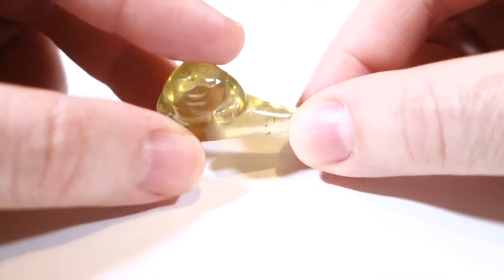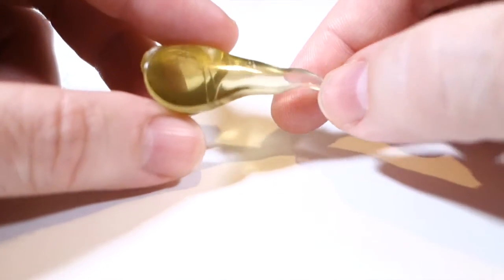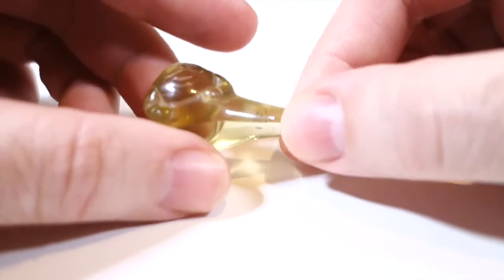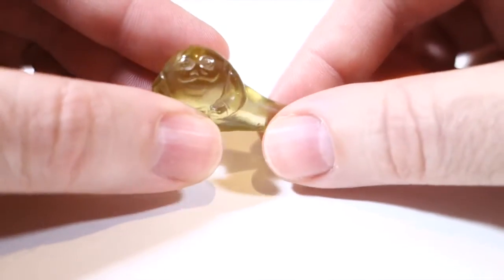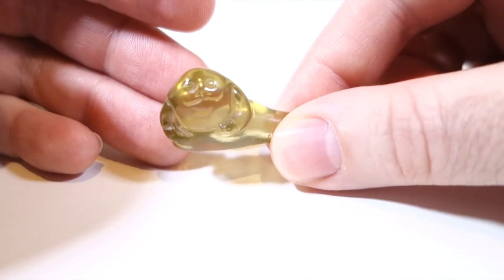It was a little expensive — not hugely expensive or anything, but a little more than I wanted to spend at first for something this small. But honestly, when are you going to find another Lemon Quartz carving of Jabba, right?